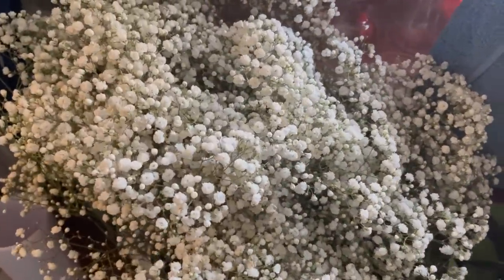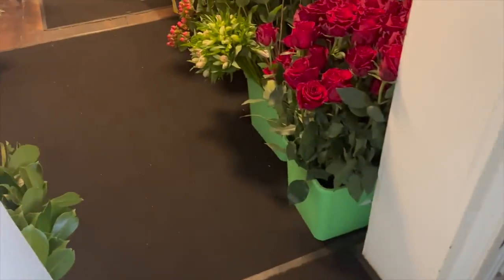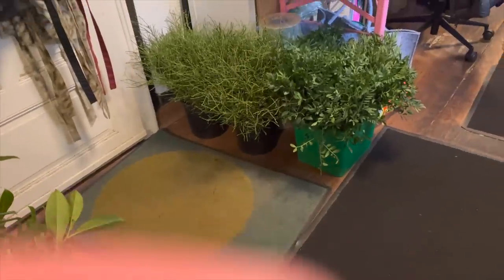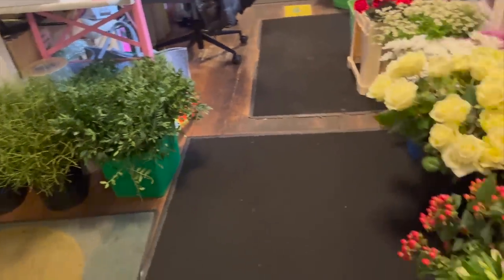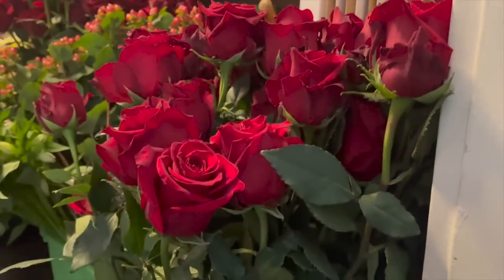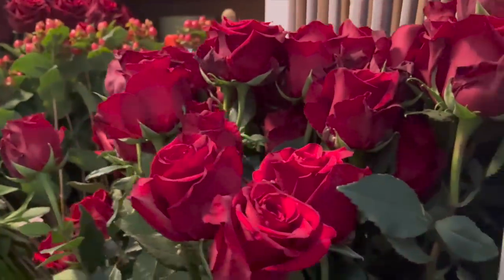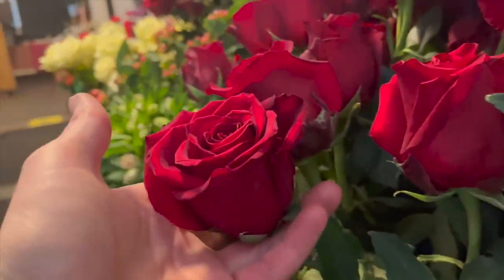Es gibt noch einen wunderschönen Bund Schleierkraut – das großblütige Schleierkraut. Und hier geht es dann schon los mit den Blättern, die wir um die Sträuße herum brauchen. Auch nochmal Heidelbeere und Pistazie. Und hier geht es jetzt los mit den Blumen. Da haben wir diese wunderschönen Ecuador Rosen – zu erkennen daran, dass sie in zwei Längen gepackt sind, weil die im Flieger kommen. Und das sind diese wunderschönen Köpfe – also ganz tolle Rosen.